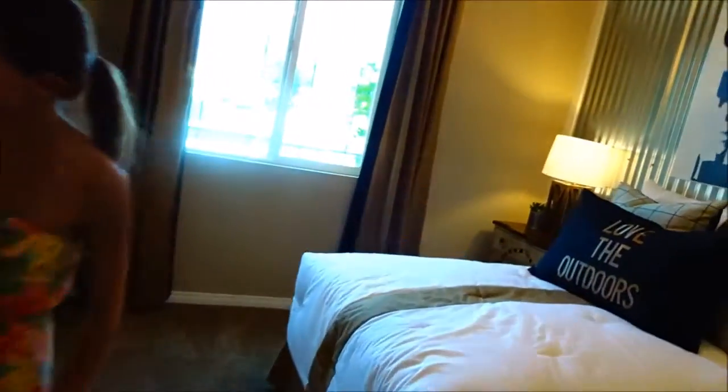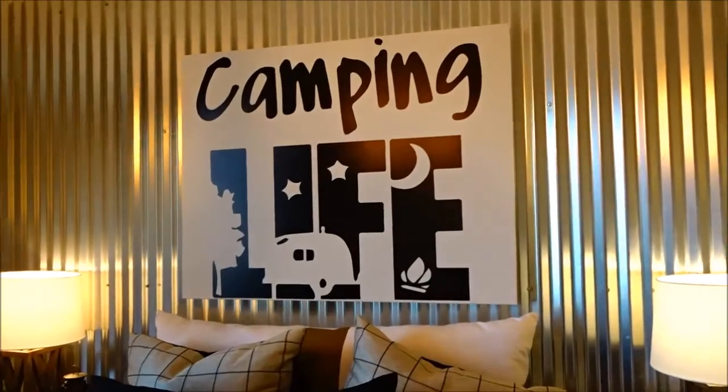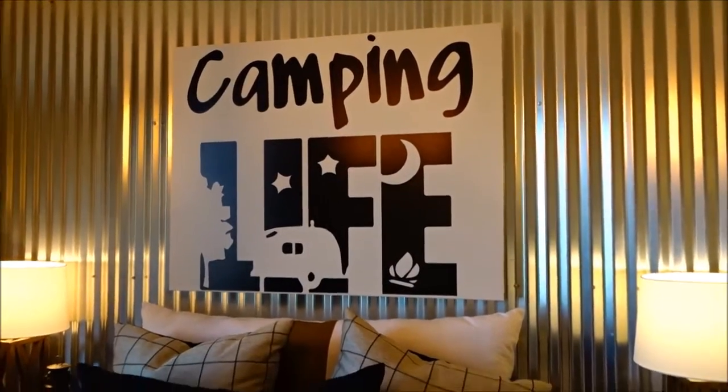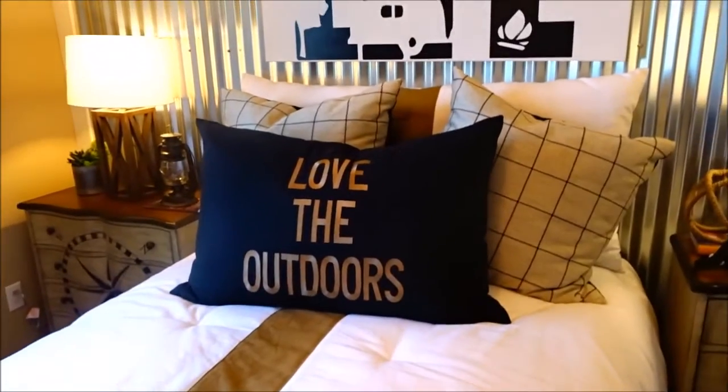Look at this — included. That's included too. To a nice-sized bedroom. This is a guest bedroom down here. Camping life — look at that, we need that sign. Love the outdoors, we need that also. A three-door closet. Bathroom. Another nice bedroom.